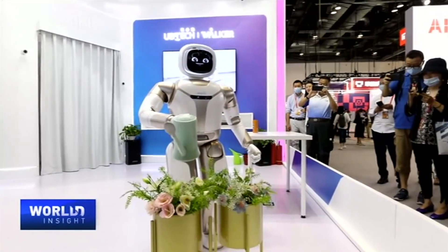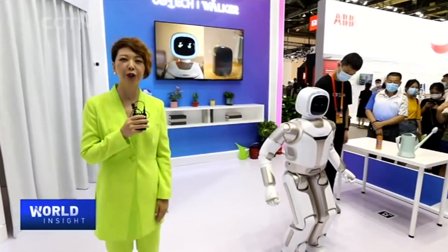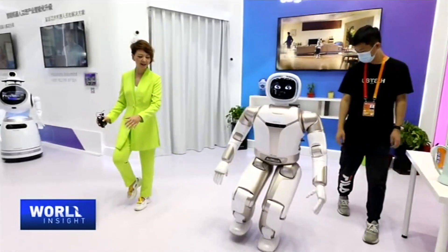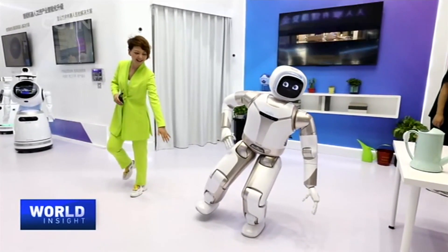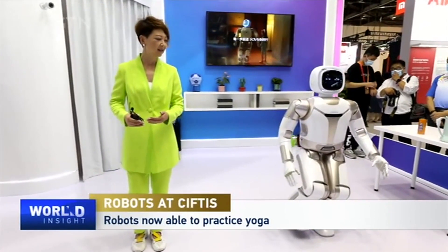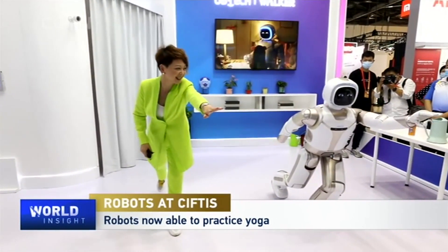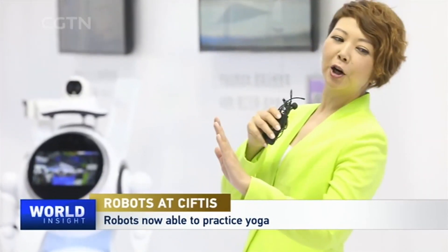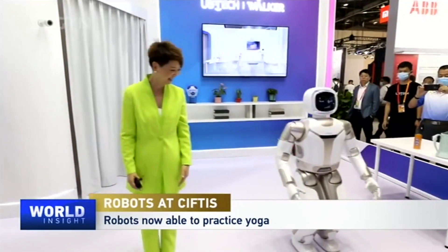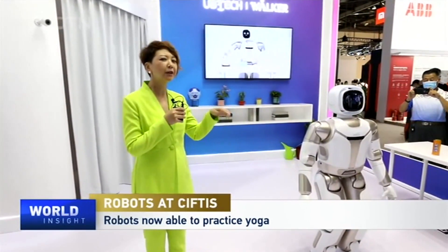And now I'm so much looking forward to doing some yoga with Mr. Walker. I hope I could stretch as well as he does. It looks like Taiji rather than yoga. As you can see, the joints are all very good. More challenging positions. Voila — this set of actions looks perfect.